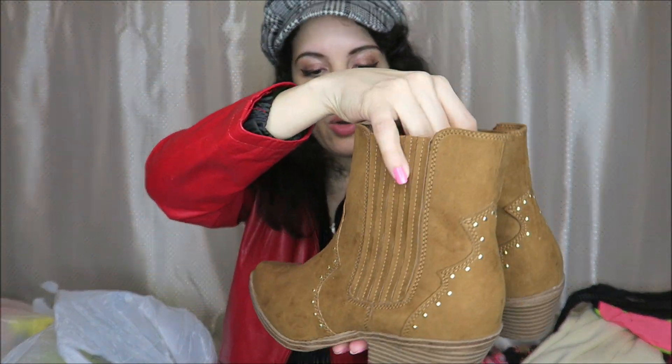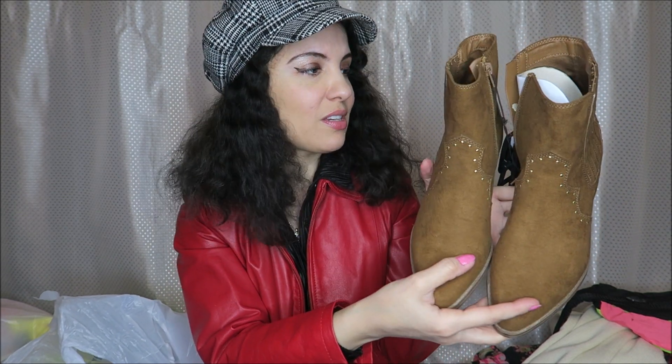At Walmart I picked up this pair of boots that were on sale for $5. Wow, that is a really great deal. I don't think I have any brown boots. I would have preferred maybe not to have the western style for just wearing with pants in the fall and winter, but $5 — they're my size. That is an incredible deal.